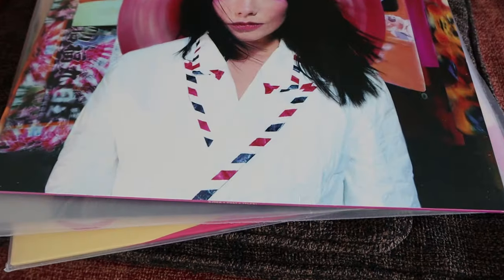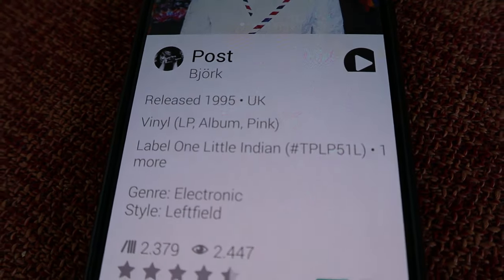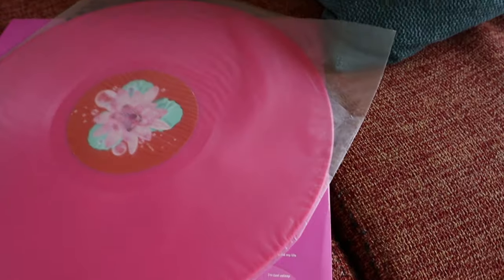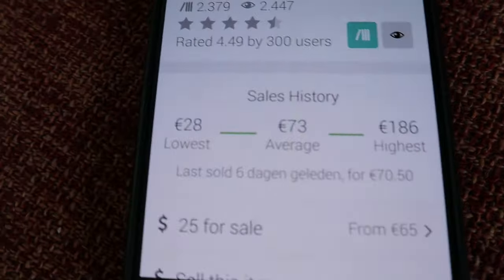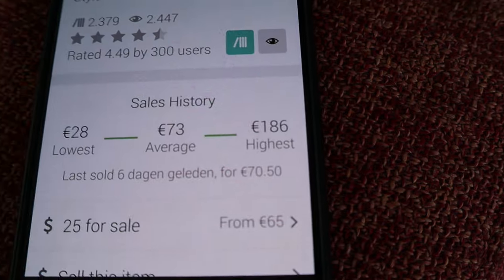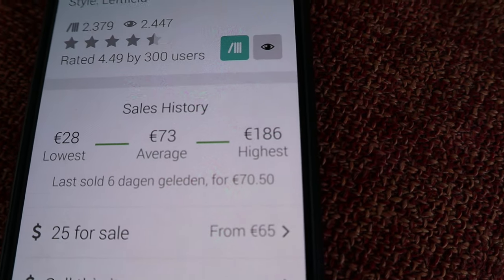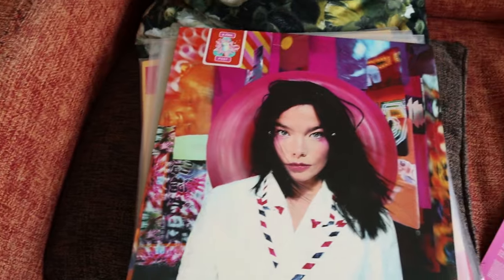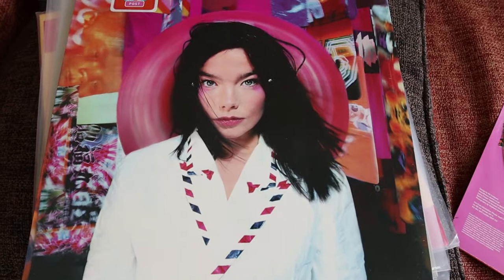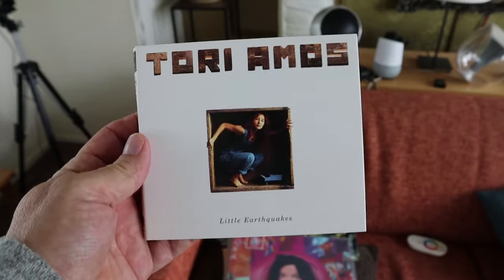Here's another Björk album: Post — another wonderful cover. This should be the pink version, and yes indeed, this is pink vinyl. Let's see what it does on the marketplace: from 28 up to 186 euros. I really have to find out who is willing to pay 186 euros for this pink vinyl version. I believe I paid 20 bucks for it new.